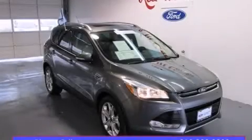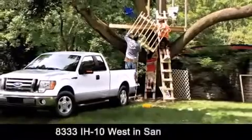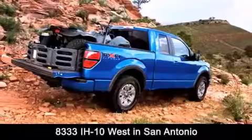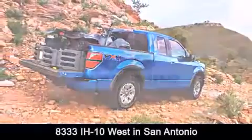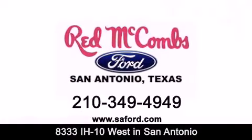Please call us today for more information on this great vehicle. Red McCombs Ford is conveniently located at 8333 Interstate 10 West in San Antonio. Contact us today to find out about our specials or visit us at SAFord.com. Red McCombs Ford — when you deal with Red, the deal gets done.